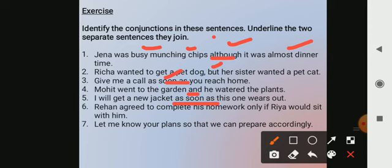Rehan agreed to complete his homework only if Riya would sit with him. This is one sentence joining two parts: Rehan agreed to complete his homework / Riya would sit with him. What is joining them? 'Only if'. So 'only if' are the words used as a conjunction here.